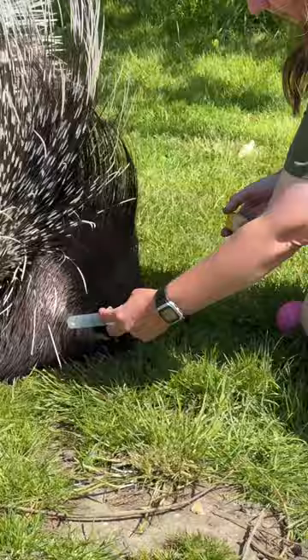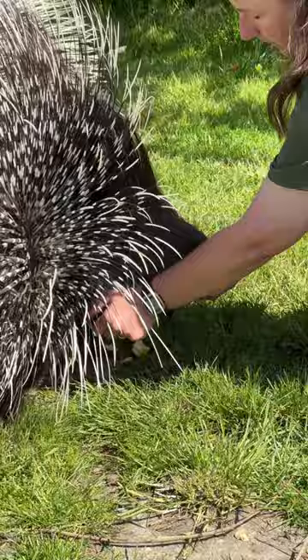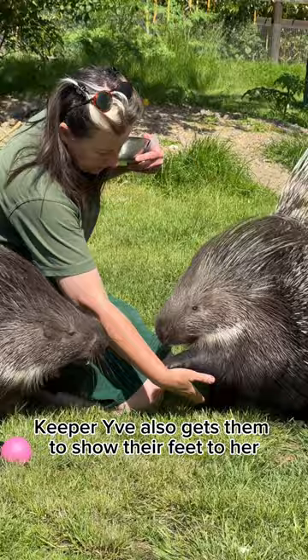Here they are doing some injection training to get used to the feel of a syringe without the needle. This is in case they ever need any medication. Keeper Eve also gets them to show their feet to her so she can check there are no injuries.